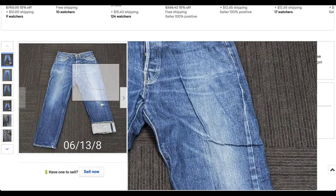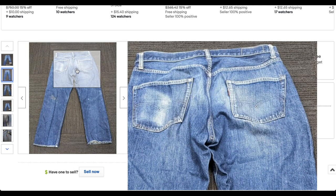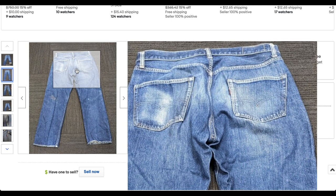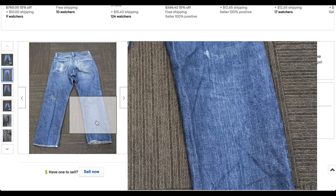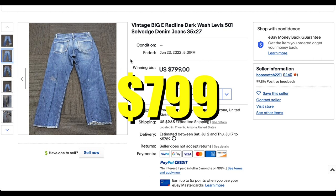There are a few flaws — you can see back here on the back of the leg there's significant wear in the seat. It's a good pair, and I'm a little bit surprised that it went for what it did. It went for $799 plus shipping.